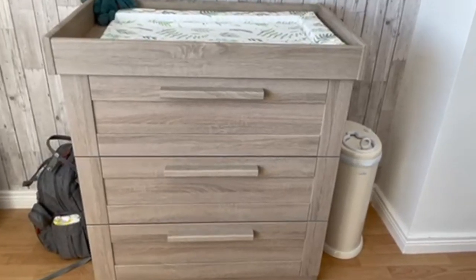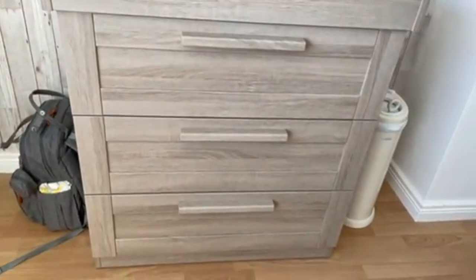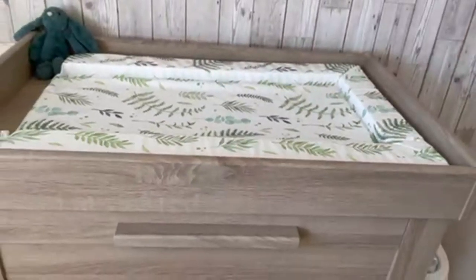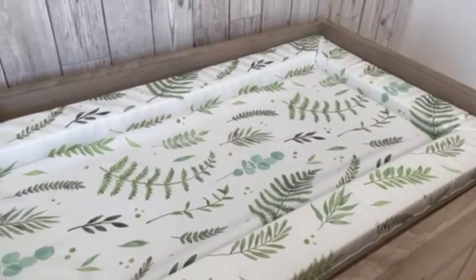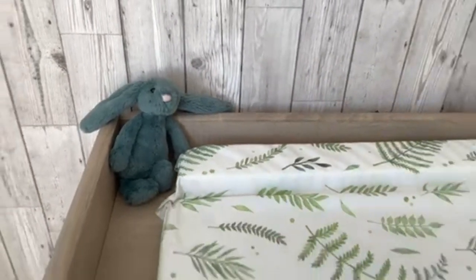The color is light oak — I love that you can see the wood grain. It's three drawers and then it has this nice changing top. I got this changing mat from Amazon, it was £11, and then his little Bun Bun is from Jellycat.